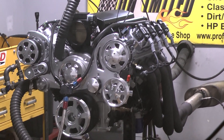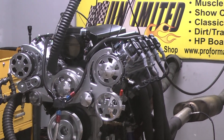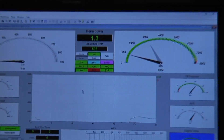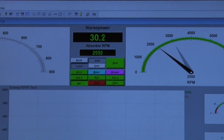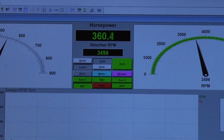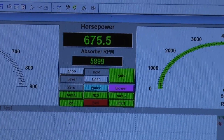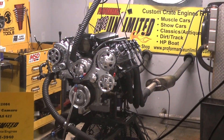Going to fire it up and give you a run demo. Runs beautiful. Let's see how it starts now. Idle comes up, back down to our target. Nice.